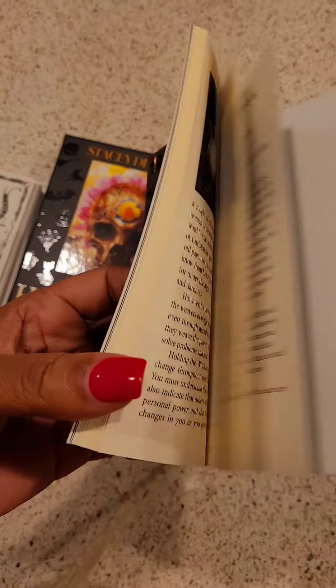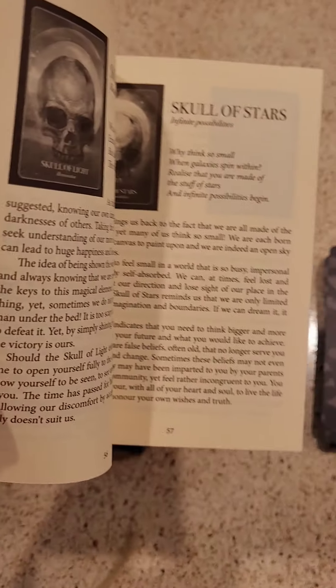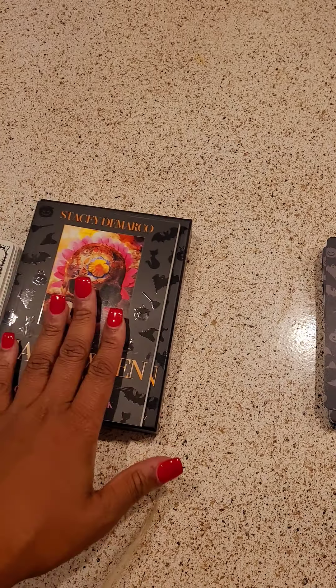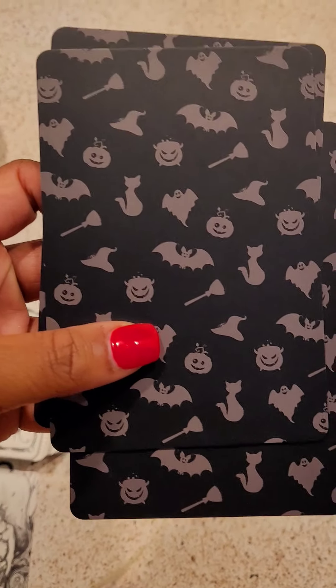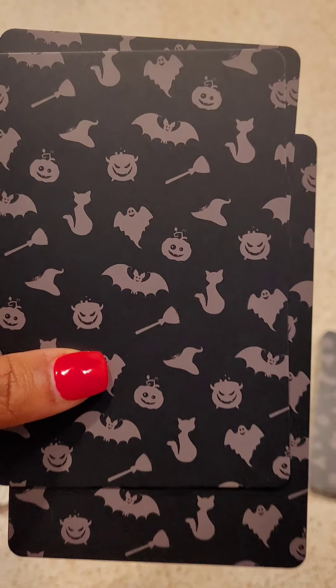This is the Oracle deck — the Halloween Oracle by Stephanie DeMarco. The outside looked a little campy so I was unsure; I don't like campy decks for the most part. The guidebook is bigger, basically the pages are bigger and bigger print. And these are some of the cards — the back looks a little campy, yes, it's Halloween.